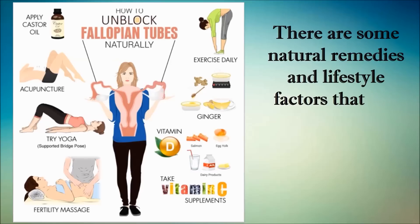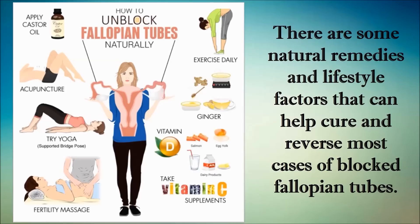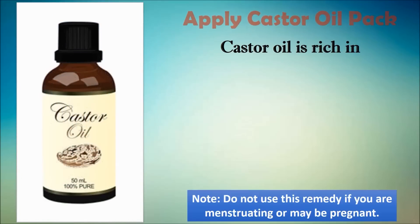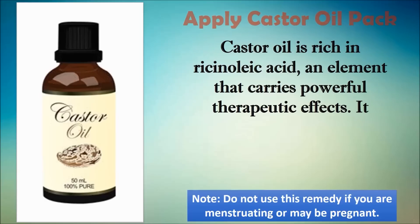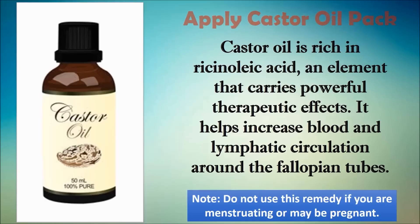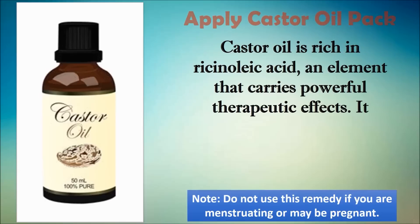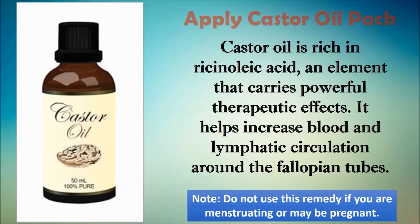The first remedy is castor oil pack. To unblock your fallopian tubes, a natural option is castor oil. Castor oil is rich in ricinoleic acid, an element that carries powerful therapeutic effects. It helps increase blood and lymphatic circulation around the fallopian tubes. The increased blood supply promotes better functioning and aids removal of blockages from the fallopian tubes. It also triggers the lymphatic system, which is important for removing diseased cells, old cells, and scar tissues.